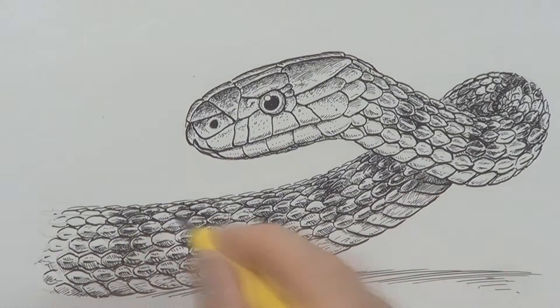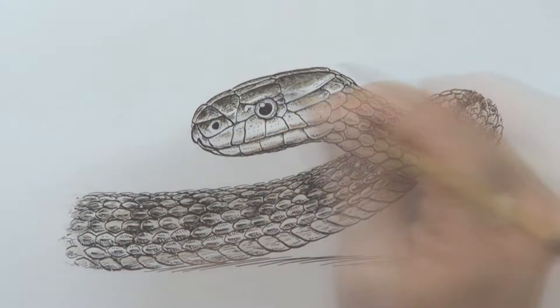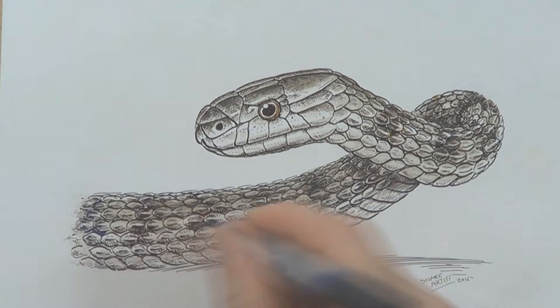Its main diet is small mammals and frogs. It will sometimes eat birds and lizards as well. The other snake that this is fairly similar to is the keelback snake, called keelback because it has keeled scales.